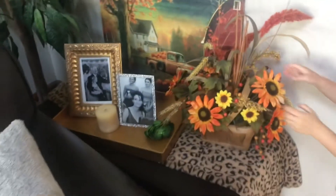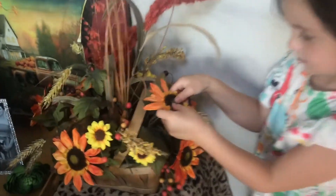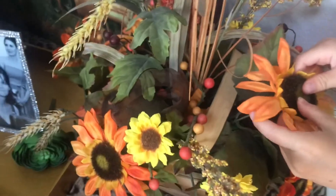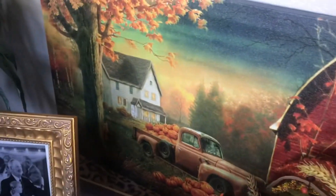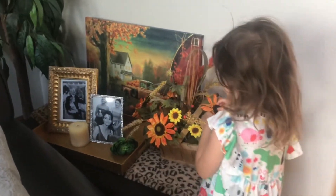Eve actually put these here all by herself — these fall flowers and this picture — and I think you did an awesome job, Eve!